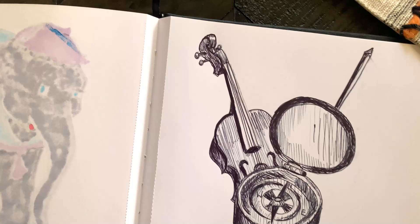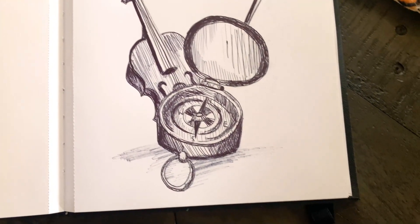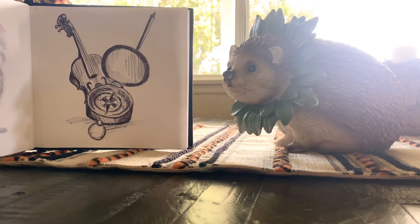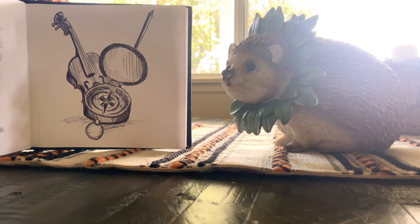Anyways, here's the final drawing, and I will see you not tomorrow but the day after tomorrow where we can finally finish up Inktober. I'll see you then, bye!